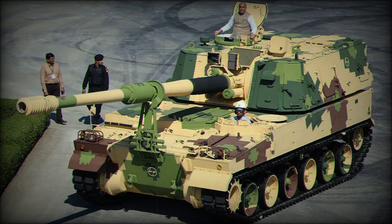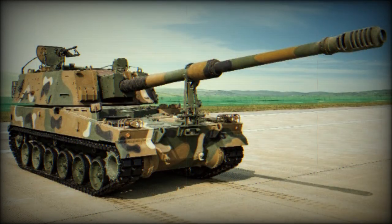This Australian howitzer is fitted with a remotely controlled weapon station armed with a 12.7mm heavy machine gun. Another 7.62mm general purpose machine gun can also be mounted on the roof.